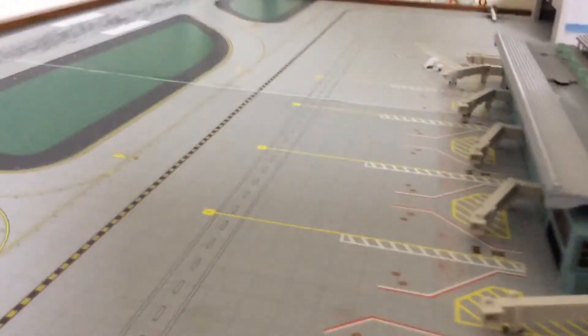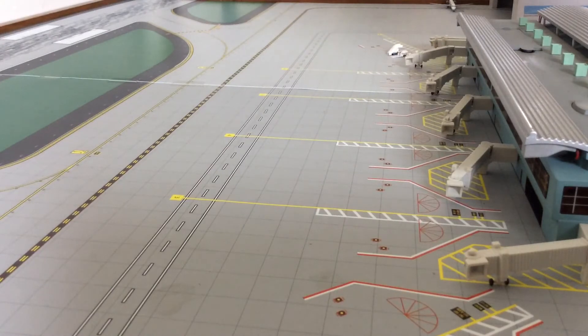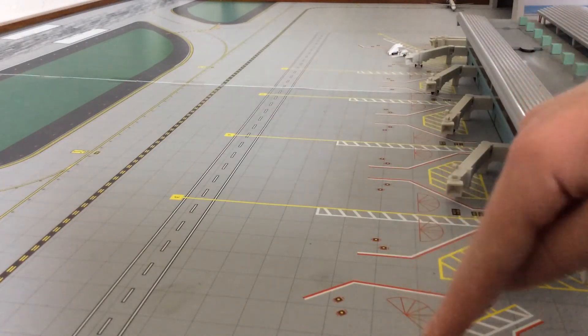I will be getting a few new models to complete my airport. I'll be getting the Interjet Airbus A320 from Gemini Jets, the Sun Country 737-800 with winglets, the Thompson Airways 787, and also the Allegiant A319 in the new livery.